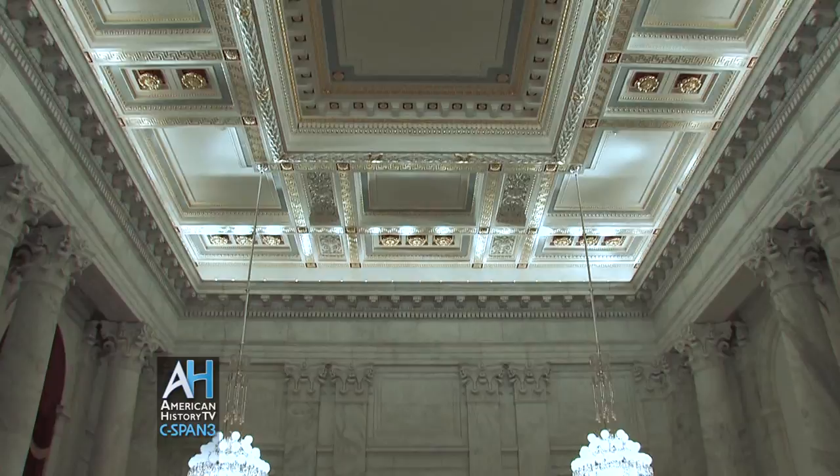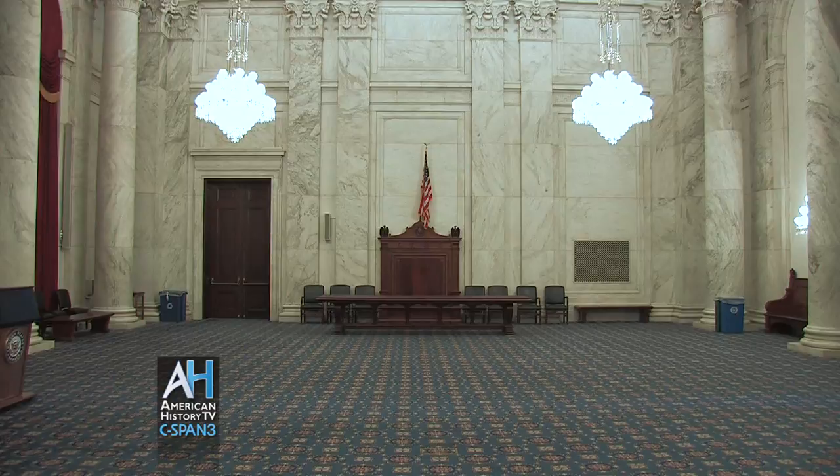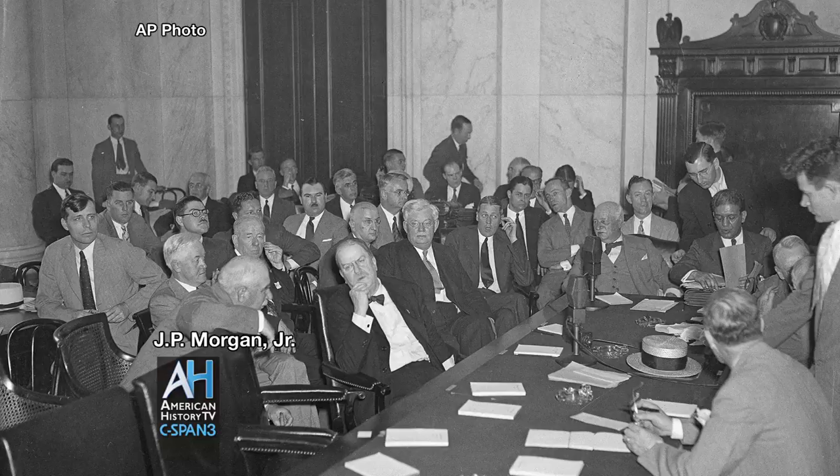I'm Don Ritchie, the Senate historian, and we're in the Senate caucus room, which is in the Russell Senate Office Building. Before C-SPAN started covering the Senate in 1986, this was the most famous room in the Capitol complex because this is where the major hearings had been televised — newsreels covered it back in the 1920s and 30s.